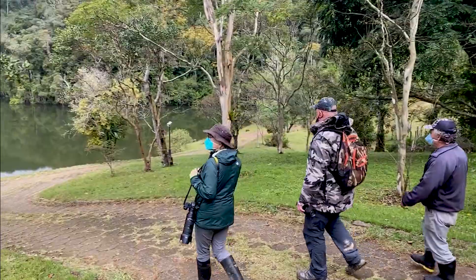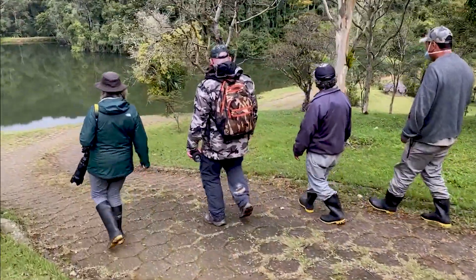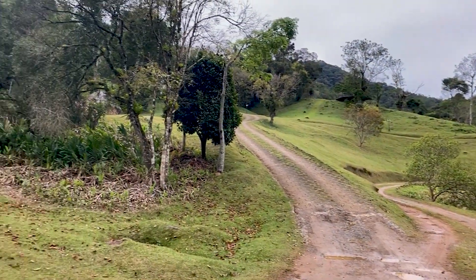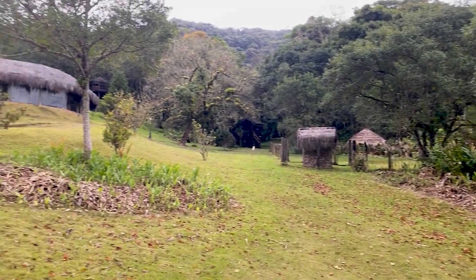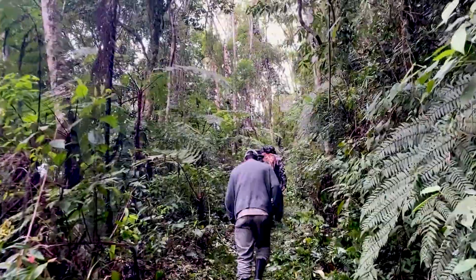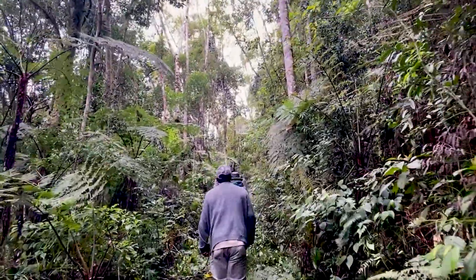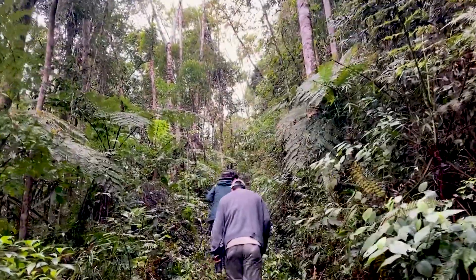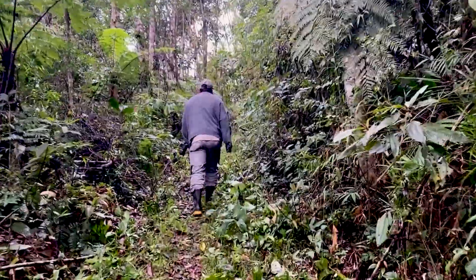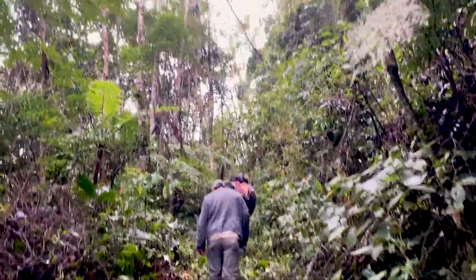After lunch we went out on a hike to try to find more hummingbirds on the property. But you cannot summon birds to perform for you and we did not see any, but we ended this day with two wonderful new species.